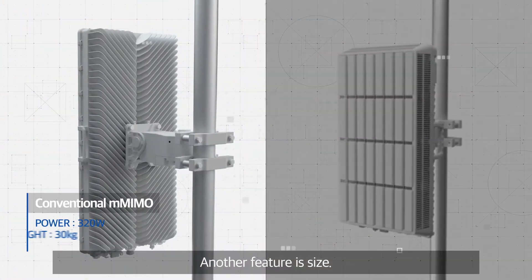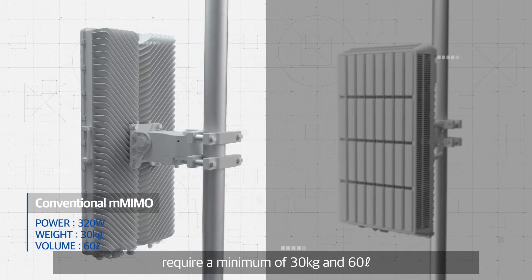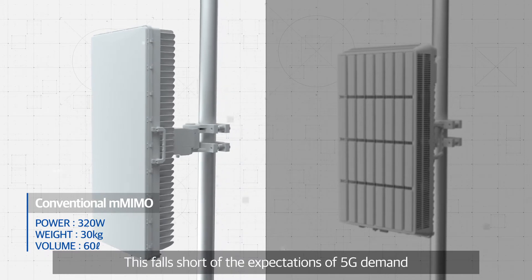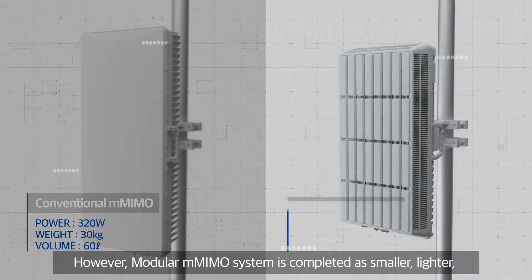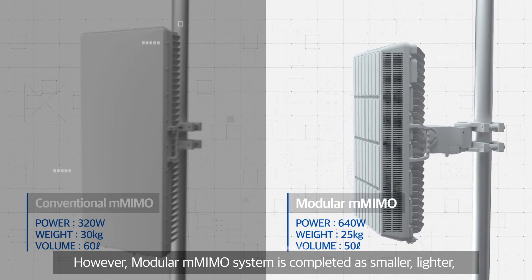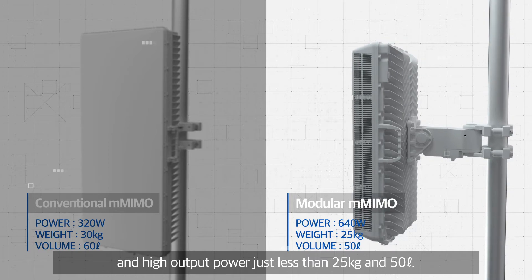Another feature is size. Conventional 64 TRX RUs require a minimum of 30 kilograms and 60 liters, which falls short of the expectations of 5G demand aiming to minimize system size. However, the Modular Massive MIMO system is completed as smaller, lighter, and high output power at just less than 25 kilograms and 50 liters.